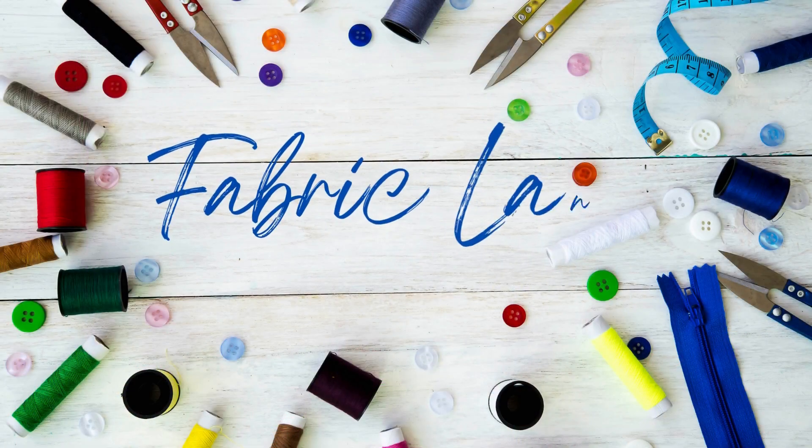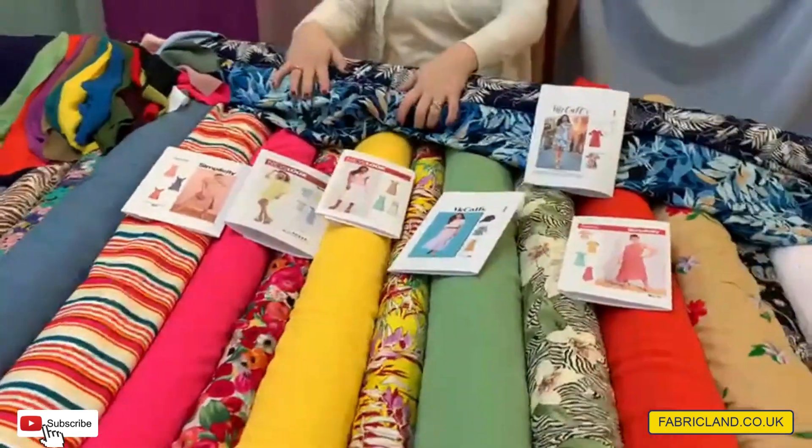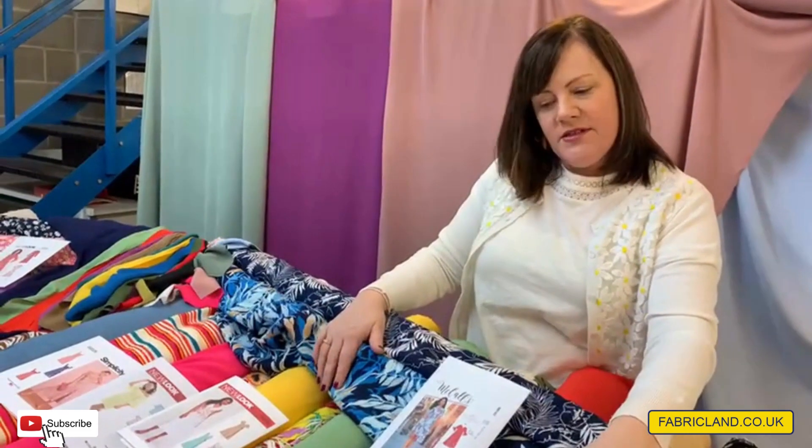Welcome to our Fashion Week special. I'm so excited to show you what we've got on the table today. We've got lots of lovely spring and summer fabrics that have just arrived. I've pulled out an array of patterns. I've been to the high street, there's lots of lovely florals about, so I thought I'd show you our selection.